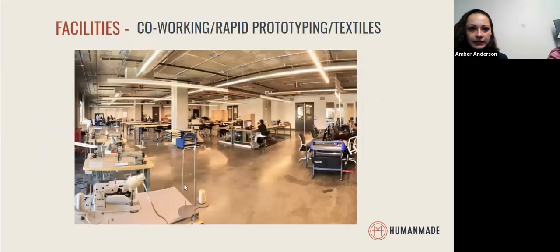Here you can see our main makerspace — this is our community area. Within here we have a computer bank where students, members, and staff can access all of the software that's really important in designing and manufacturing. We also have some shared workspaces where our community really comes together.